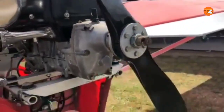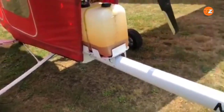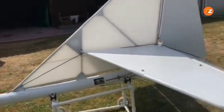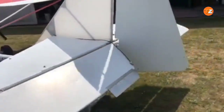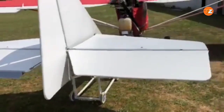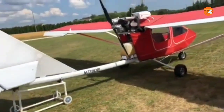The Hawk Arrow 2 offers the unique option of either a tricycle or conventional tail dragger landing gear, giving builders the flexibility to suit their flying style. The passenger seat is intentionally positioned higher than the pilot's, providing the rear occupant with an excellent field of vision.